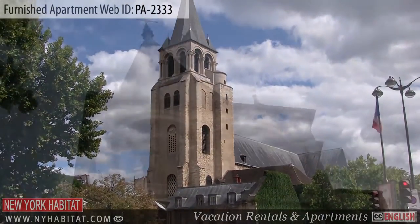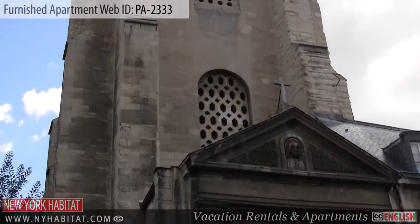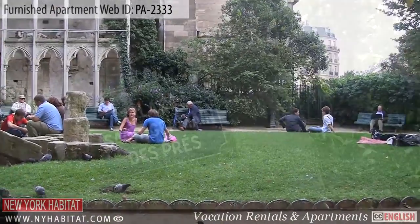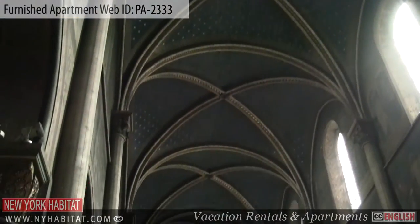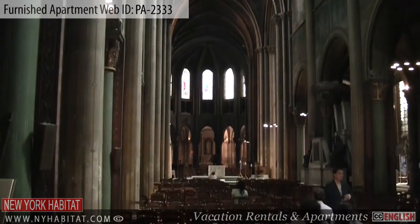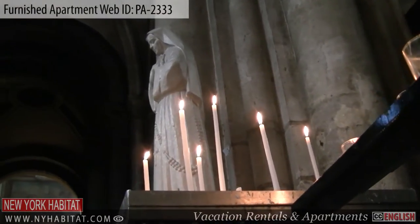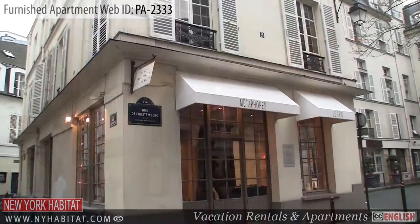Not far from the apartment, you can't miss the Église Saint-Germain-des-Prés. This is the oldest church in Paris. Also in the area, you will find many narrow streets and alleyways.